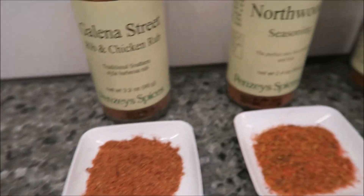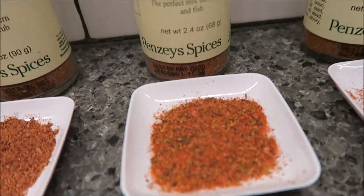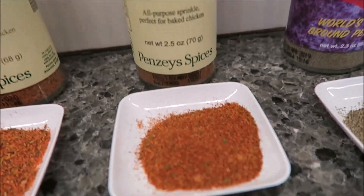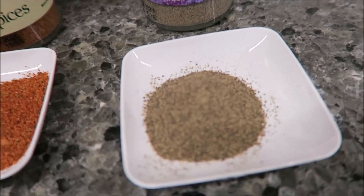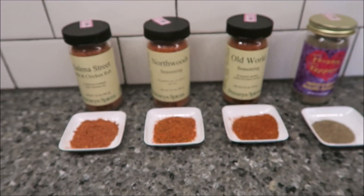The Northwood Seasoning, the perfect mix for chicken and fish. The Old World Seasoning, all-purpose sprinkle, perfect for baked chicken. And Penzeys Pepper, world's best ground pepper. So Kevin and I are going to try these with some baked chicken, so we're going to set up and we'll be right back.